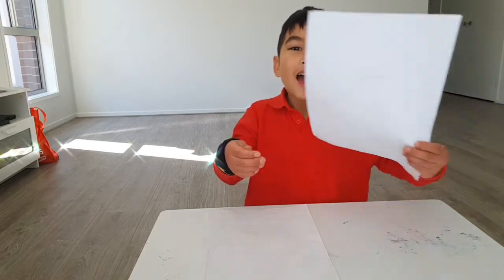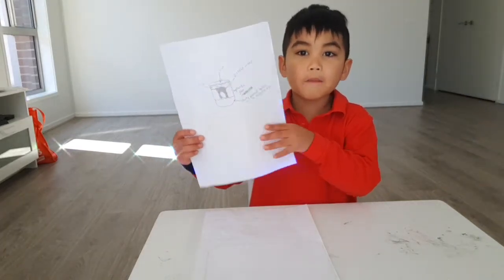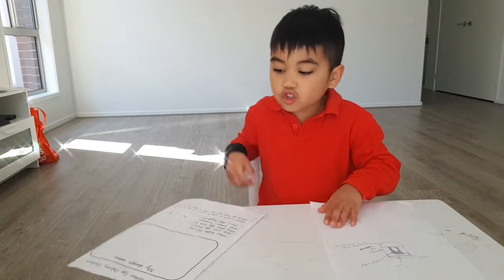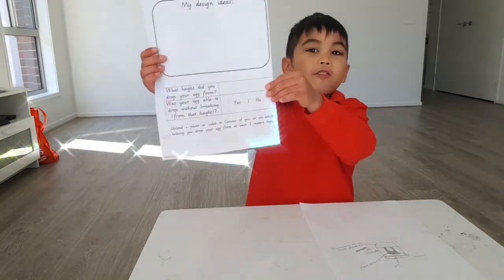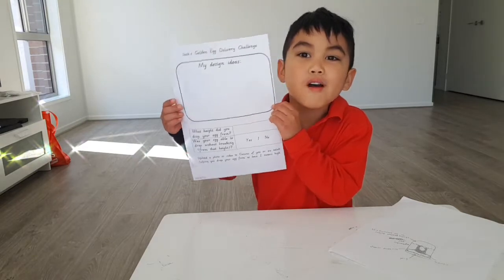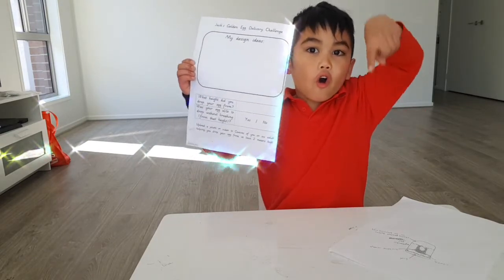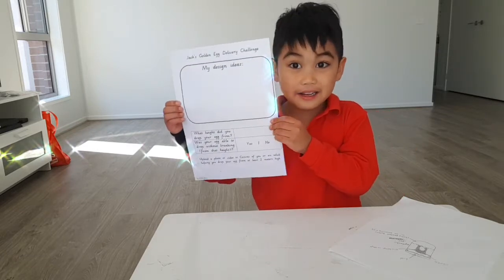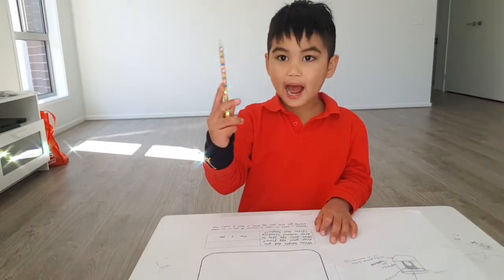Hey everybody! I was looking at my drawing with my mommy. My challenge to do is Jack's golden egg delivery challenge. The goal is we have to drop the egg from a very very high place all the way to the ground without cracking. Is that cool or what? So I'm going to draw the plan now.